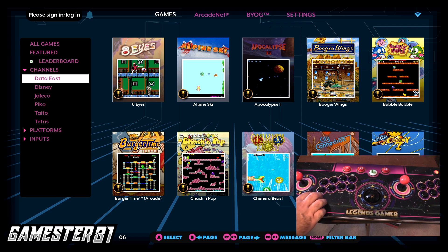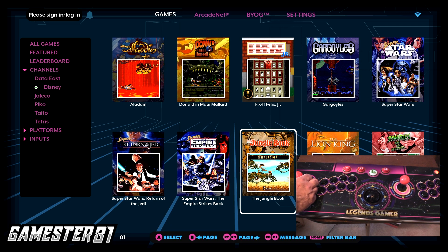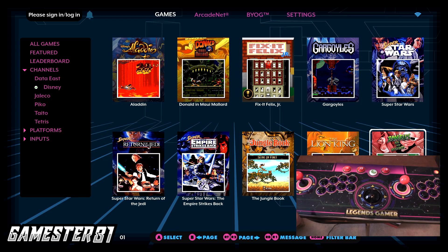Let's go to Channels. You have different options — Data East games, Disney games. Let's check out the Disney channel: you've got Aladdin, Gargoyles, Star Wars because Disney now owns Lucasfilm. Zombies Ate My Neighbors is on here — this is the Genesis port, not the Super Nintendo port.